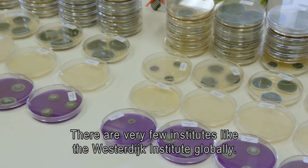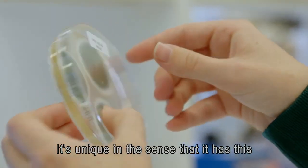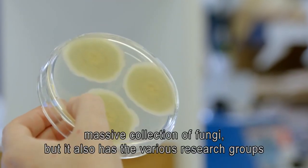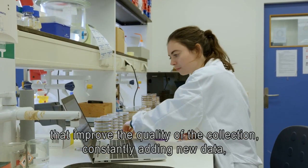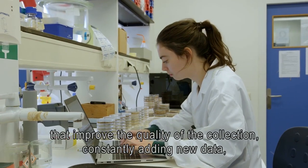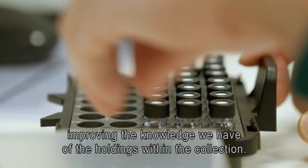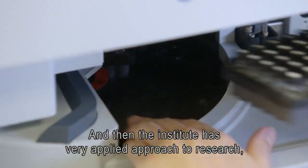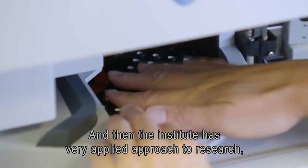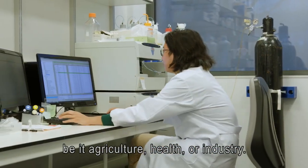There are very few institutes like the Westerdijk Institute globally. It's unique in the sense that it has this massive collection of fungi, but it also has the various research groups that improve the quality of the collection, constantly adding new data and improving the knowledge we have of the holdings within the collection. And the institute has a very applied approach to research, be it agriculture, health or industry.